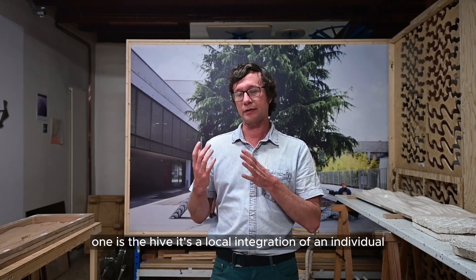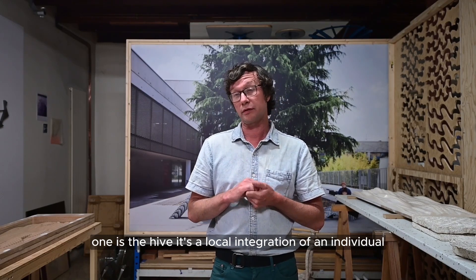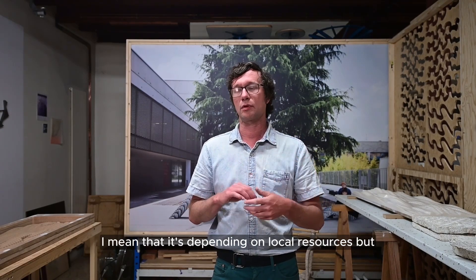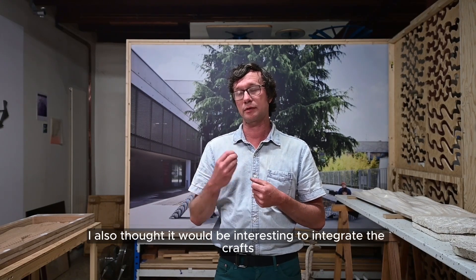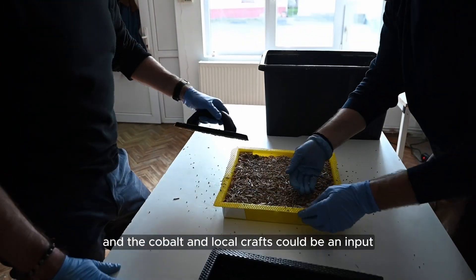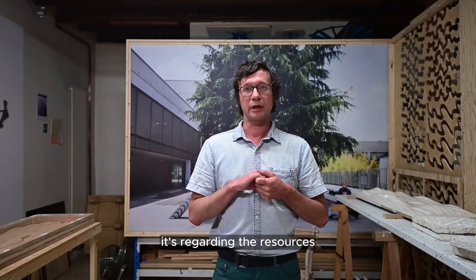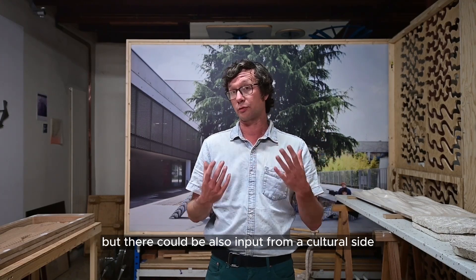One is the hive — it's a local integration of an individual small factory integrated within the context of the countryside, depending on local resources. I also thought it would be interesting to integrate the crafts. It's something that we could do with Mimic and the Cobot, and local crafts could be an input and add value to the product. So each time we move the unit, it's regarding the resources, but there could also be input from a cultural side.